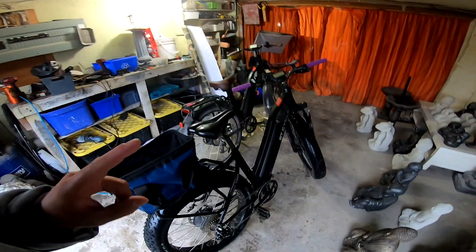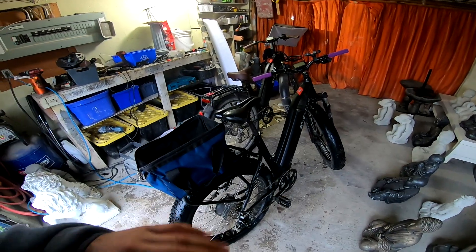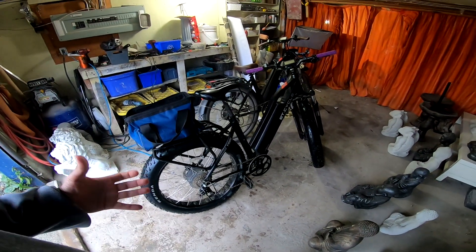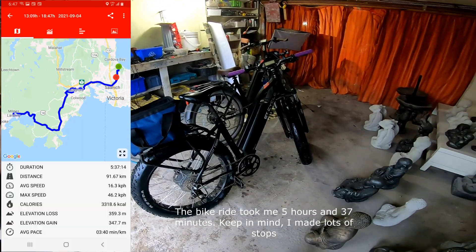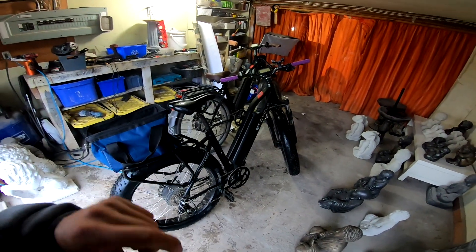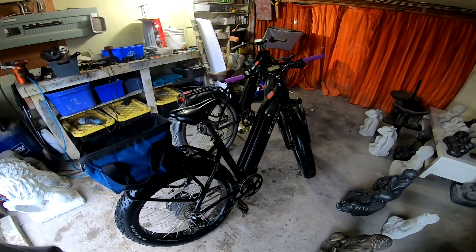This bike has pedal assist one to six. I did pedal assist four today and used no throttle — I just wanted to test the range. So how far did I get? I have an app here that tracks my ride, and using pedal assist four, which is sort of the middle with light to medium pedaling.